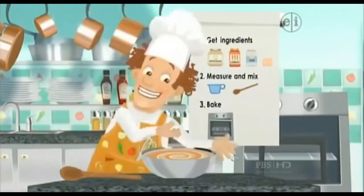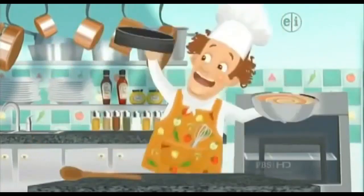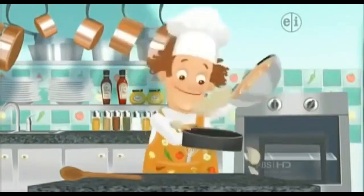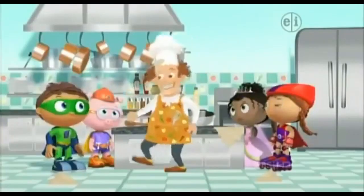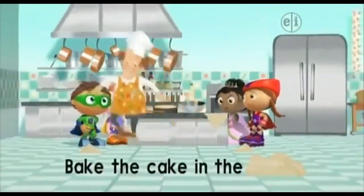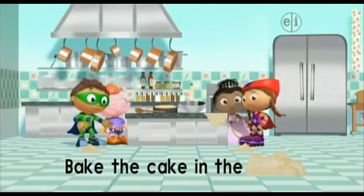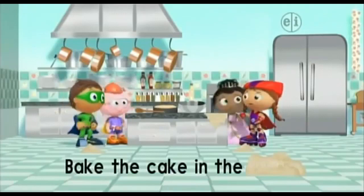Now, step three! Bake, bake, bake the batter up so it turns into a cake! Let's pour the batter into the cake pan. I seem to have spilled some batter. While I'm gone, just follow the last step in the recipe. Bake the cake in the... I can't read it! The last word is covered with batter!